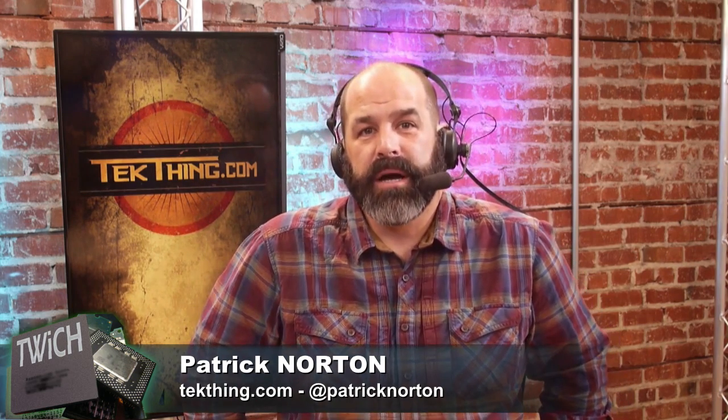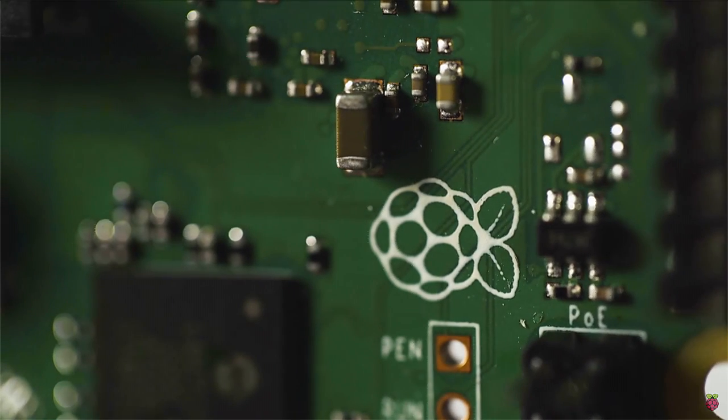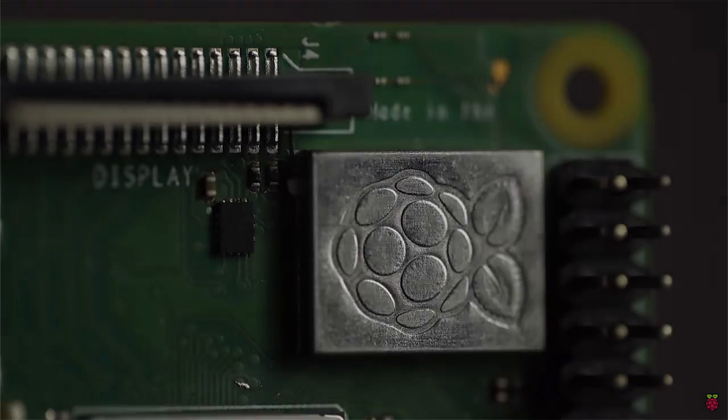They came out with a Raspberry Pi 3 Model B+, which includes an updated Broadcom chip running 1.4 gigahertz, and has now finally brought gigabit ethernet. The gigabit ethernet is running over USB 2.0 still, so it's still sharing the USB 2.0 path. But the upside is that you can now get something like three times the performance over ethernet.